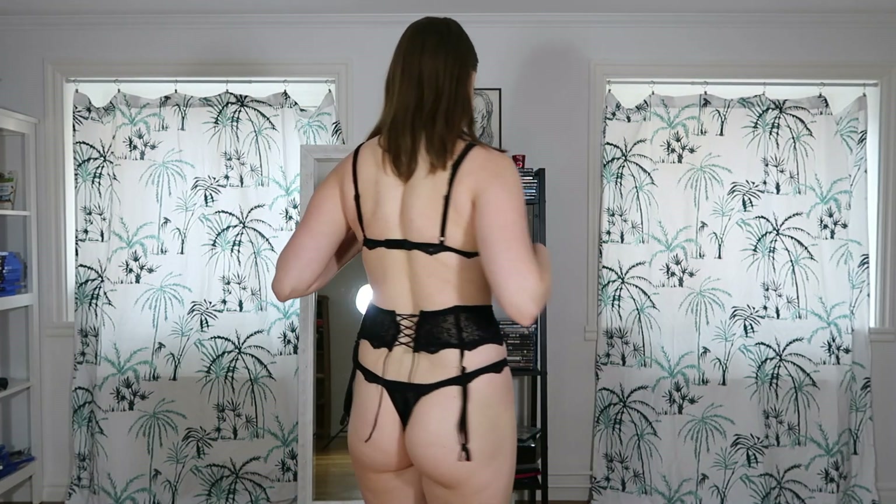Like a low-impact workout — that kind of workout. I feel like this top would be perfect for that.